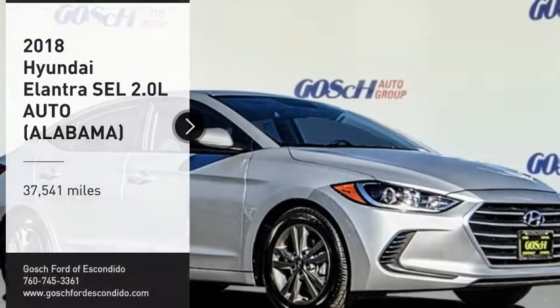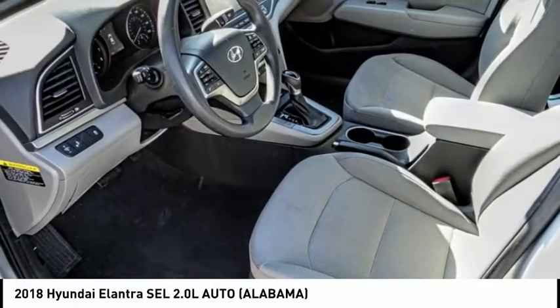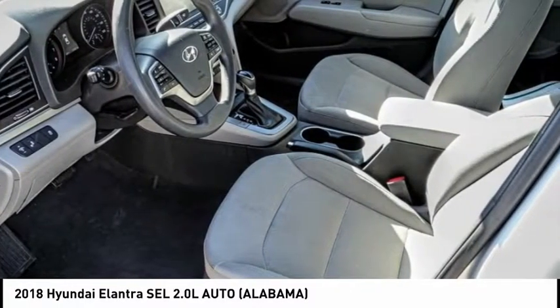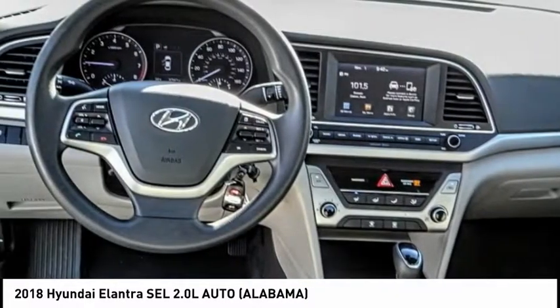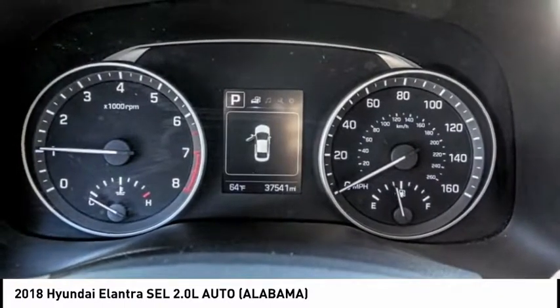We are pleased to show you the 2018 Elantra. The Elantra boasts the most interior room in its class and gets an exceptional 35 miles per gallon. With its luxurious standard features, the Elantra is an easy choice.